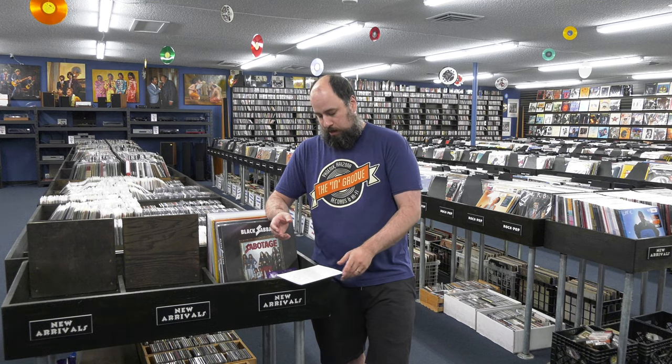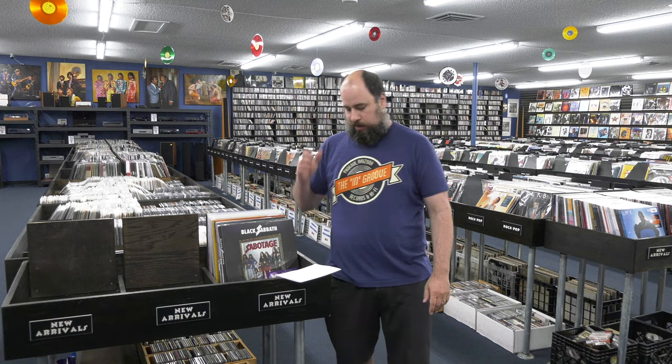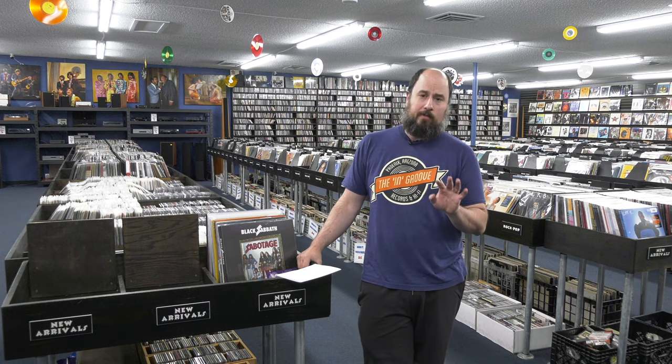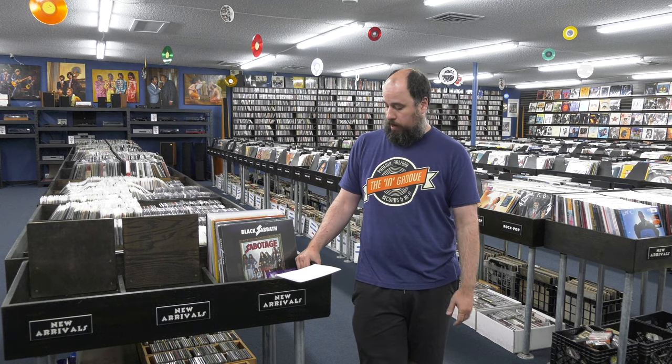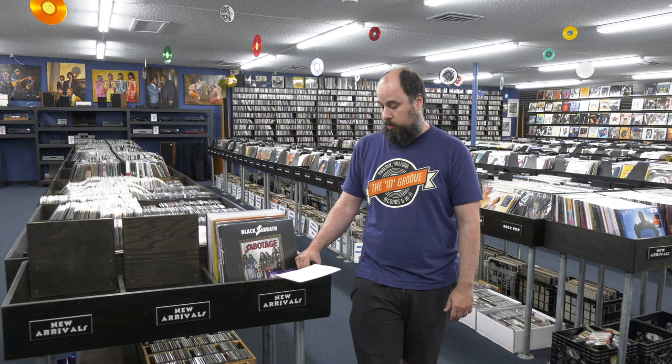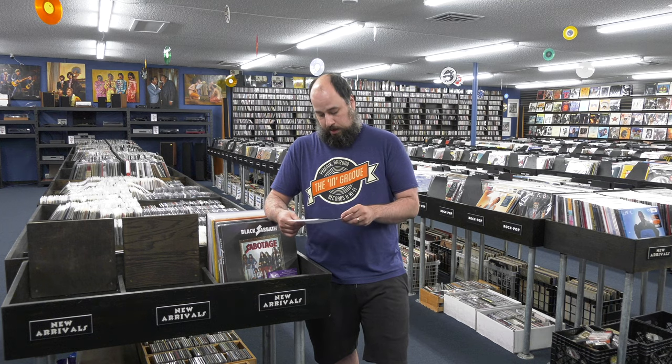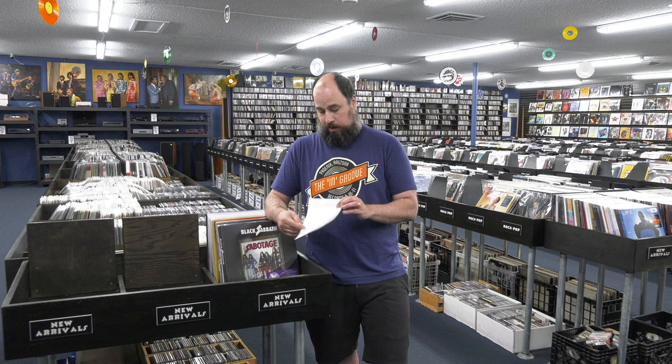The Beach Boys are doing a Sunflower and Surf's Up Sessions release — essentially a time capsule of them working on those two albums. It's a four LP set with 44 unreleased Beach Boys tracks, coming out July 30th. I really dig Sunflower — I think that's a great album. Their later '60s and early '70s stuff is still pretty underrated.